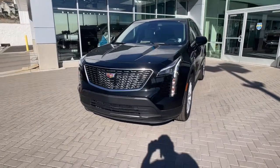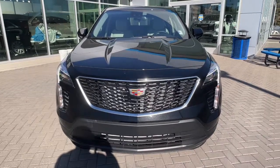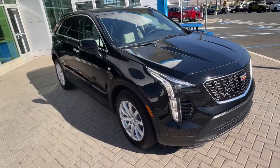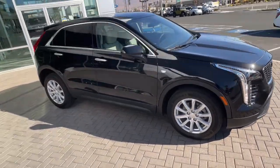This could be the car for you. The 2023 Cadillac XT4. The XT4 delivers sporty agility, luxury, and the latest amenities and safety technology in a compact, stylish package.